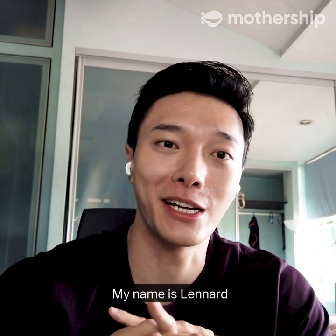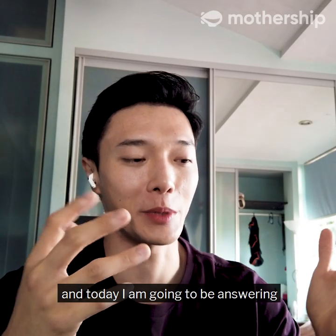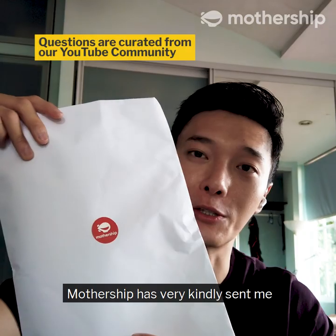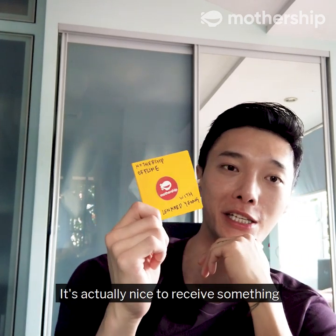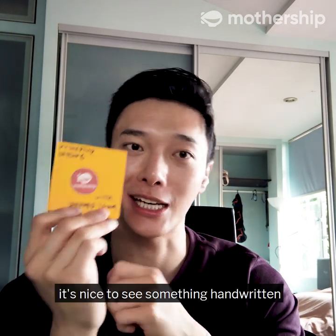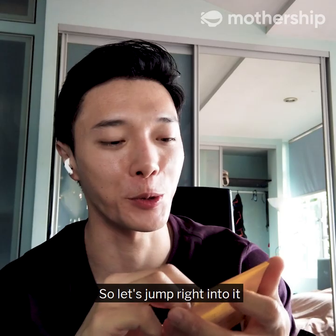Hey everyone, my name is Leonard. I am working as an in-house chef for Miele Singapore. Today I'm going to be answering some questions that Mothership has very kindly sent to me. It's actually nice to receive something that's handwritten, because in this day and age everything is digitalized, and it's nice to see something handwritten as opposed to just a font. So let's jump right into it.